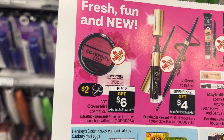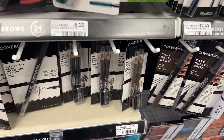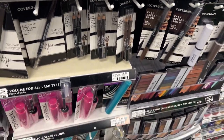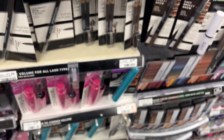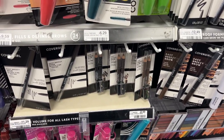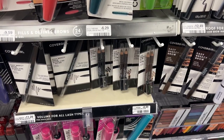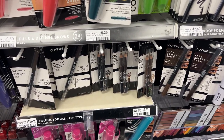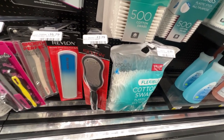My first deal is on the CoverGirl cosmetics. These are on promotion for buy two, get back a $6 ECB. I'm going to pick up two of the brow pencils priced at $6.29, so two of them will come up to $12.58. I'll be using two $2 off one coupons that expired yesterday from the 1/9 Smart Source, plus a $3 off CoverGirl CRT. After all those coupons I'll pay $5.58, but I'll get back a $6 ECB — making it free plus a 42-cent money maker.